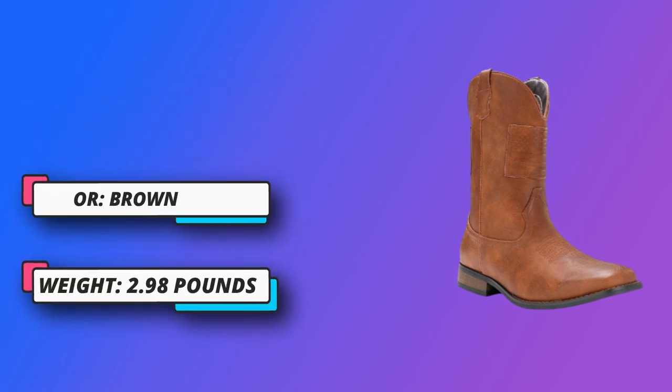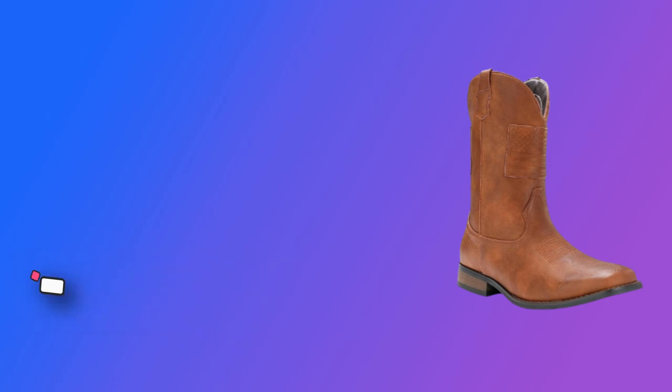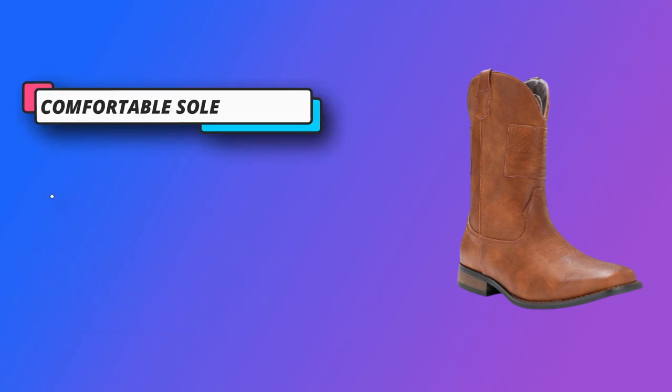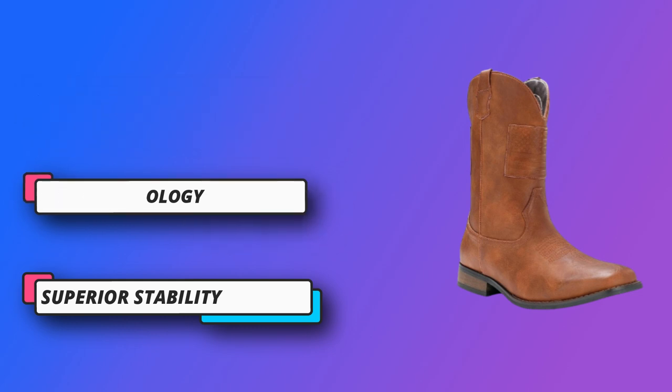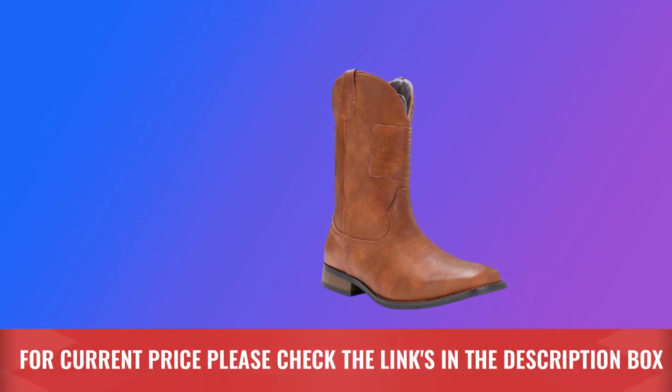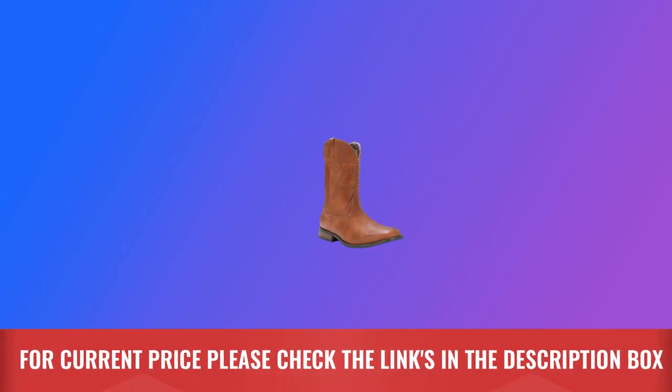Fashionable Boots. Square-toe cowboy boots feature a rubber sole that provides maximum abrasion resistance as well as comfort when you wear to work or outings. Our cowboy boots are specially designed with unique lines and embroidery, which can highlight the western cowboy style of boots. For current price, please check the links in the description box.